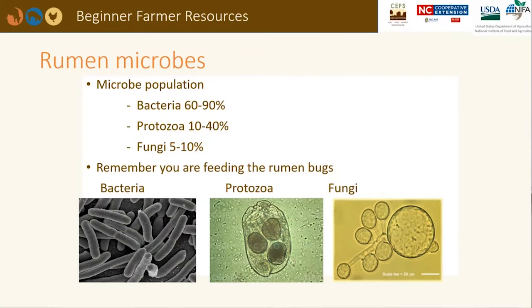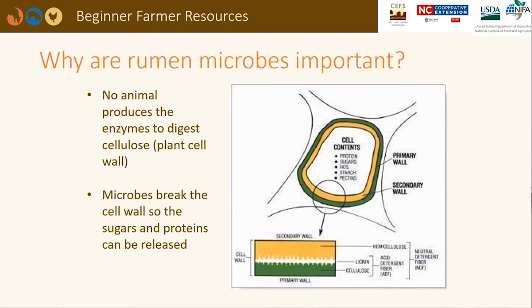Millions of bacteria, protozoa, and fungi live in the rumen. Bacteria are the most populous. The bugs prefer the rumen pH and environment to stay stable, so any ration changes should be made gradually. Microbes secrete the enzymes necessary for cellulose degradation so that sugars and proteins can be released from the plant cell wall. The microbes use many of these nutrients for their own functions. Microbes turn feedstuffs into volatile fatty acids and amino acids, which provide energy and protein to the animal. When microbes die, they are washed into the abomasum where they become a high-quality protein source.